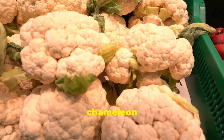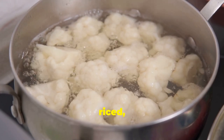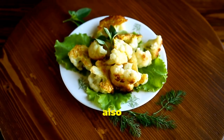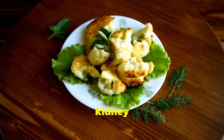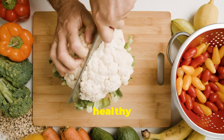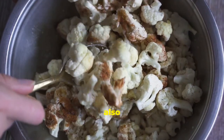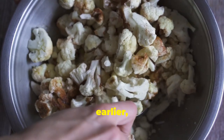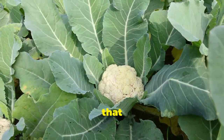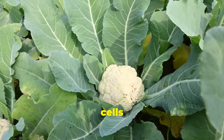Let's move on to a true culinary chameleon: cauliflower. This versatile veggie can be steamed, roasted, mashed, or even riced, making it an incredibly adaptable ingredient for any meal. Cauliflower isn't just versatile — it's also a nutritional powerhouse, especially when it comes to kidney health. Like red bell peppers, cauliflower is naturally low in potassium, making it a safe and healthy choice for people with kidney concerns. Cauliflower is also an excellent source of fiber, which is crucial for regulating blood sugar levels and keeping your digestive system running smoothly. And it's also a good source of vitamin C, an important antioxidant that helps protect your cells from damage.